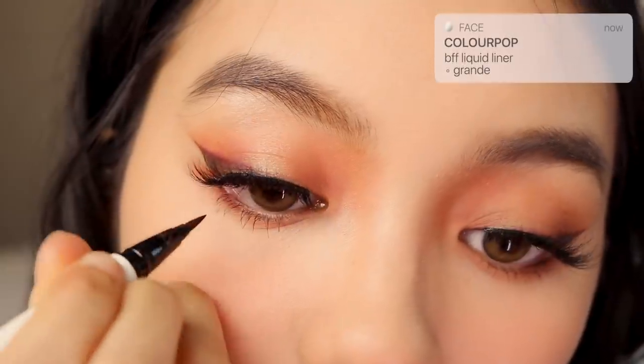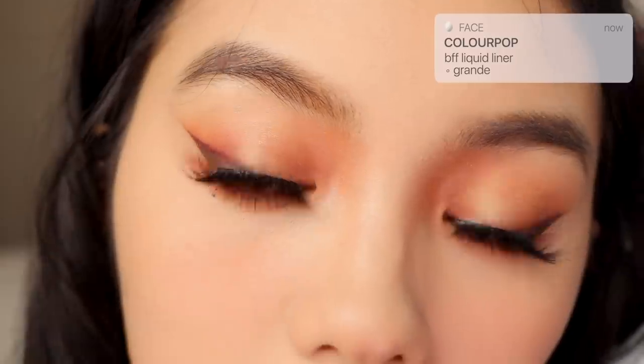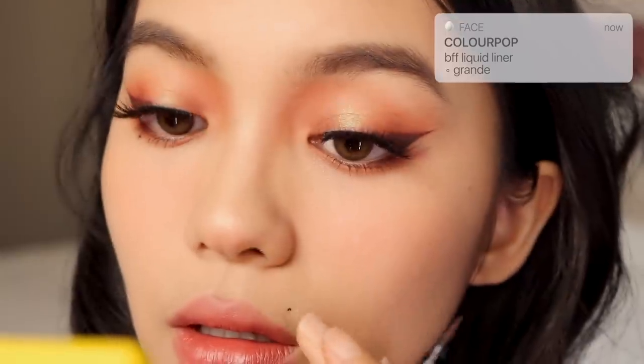Finally, I'm creating faux beauty marks with a brown Colourpop eyeliner. And this is the completed look.